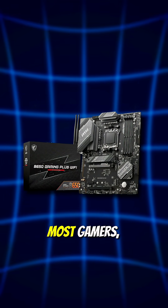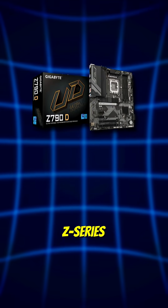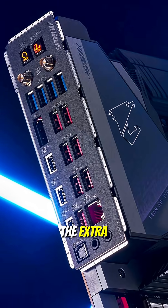On AMD, the B650 works for most gamers, but the X-Series will give you more speed and upgrade options. Now you might ask: should you always go for the X-Series or Z-Series boards? The truth is not necessarily. The premium boards are only worth it if you plan to overclock, add multiple high-speed SSDs, or need the extra connectivity.